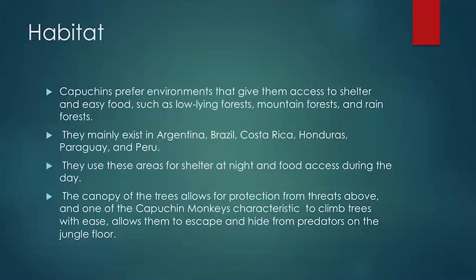Capuchin monkeys access shelter in existing environments that give them easy food access, such as low-lying forests, mountain forests, and rainforests. They mainly exist in parts of South America and Central America — countries such as Argentina, Brazil, Costa Rica, Honduras, Paraguay, and Peru. They use these areas for shelter at night and food access during the day. The canopy of the trees allows for protection from threats above, mainly predator birds such as eagles.